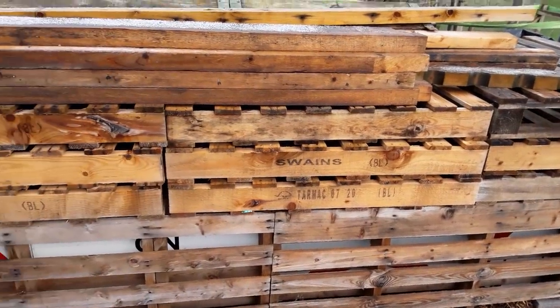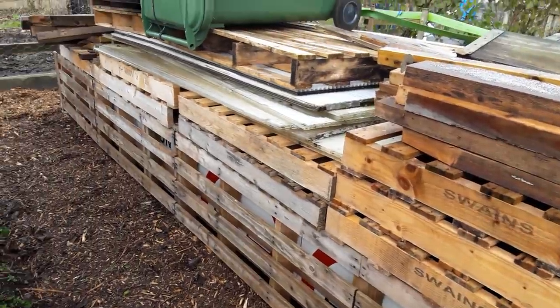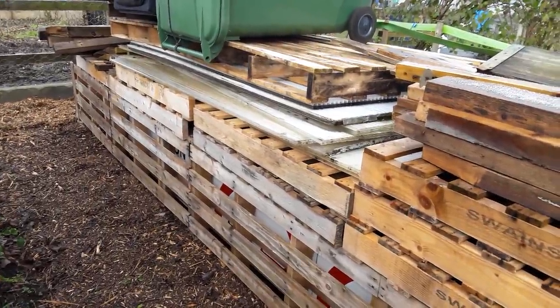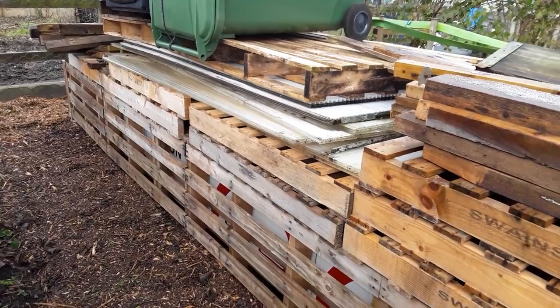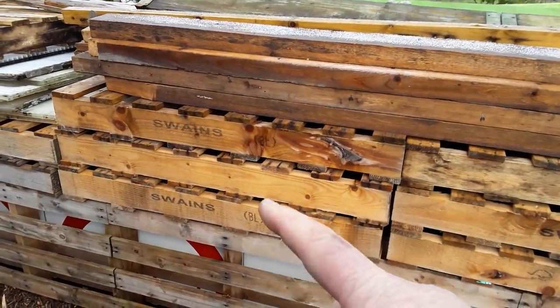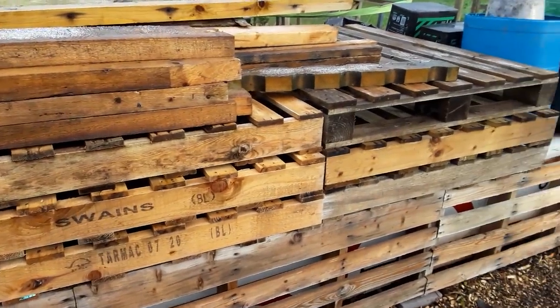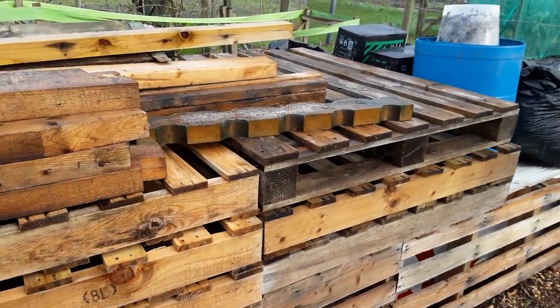At the moment the rhubarb is getting no light, which means it'll end up blanching — it'll draw up and it won't do it any good. So I need to get all these pallets cut up and all the planks saved for the sacrificial planks on the raised beds.